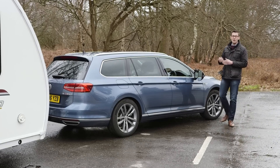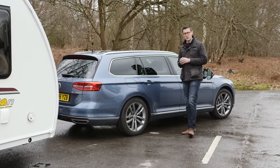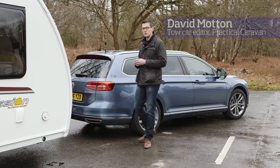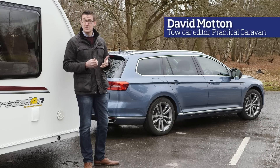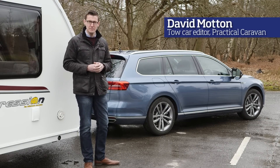The front-wheel drive Volkswagen Passat Estate was the overall winner at the tow car awards in 2015, but this car — the Passat bi-turbo 4Motion — has more power, a higher curb weight, and the benefit of four-wheel drive. Does that make the Passat 4Motion worth its hefty price premium?